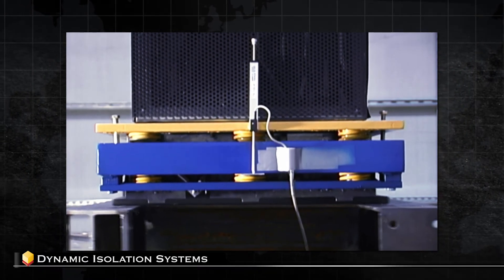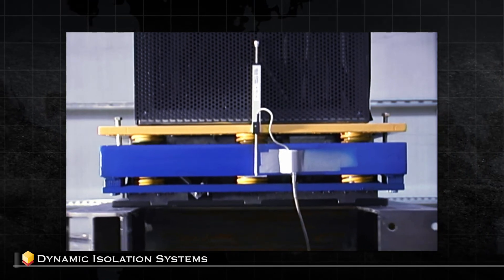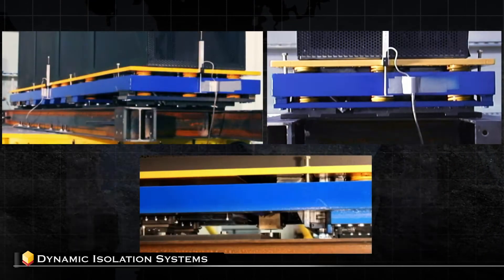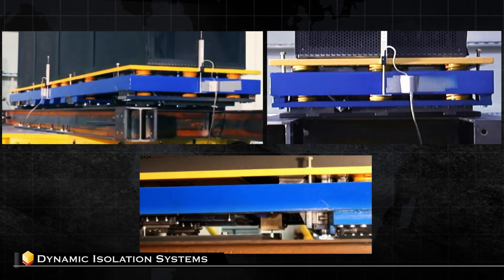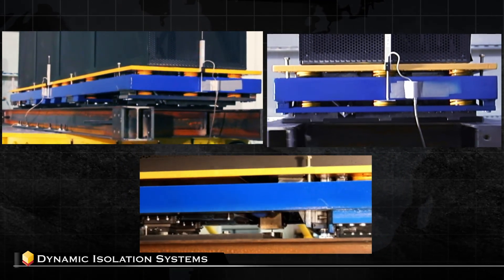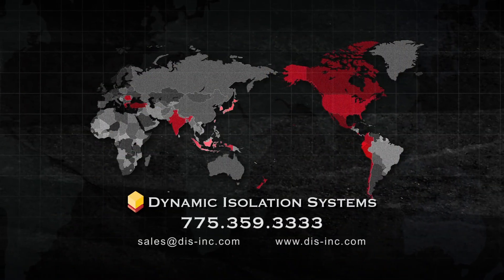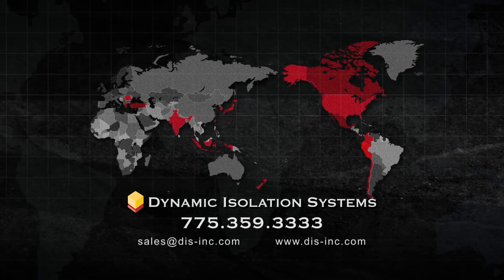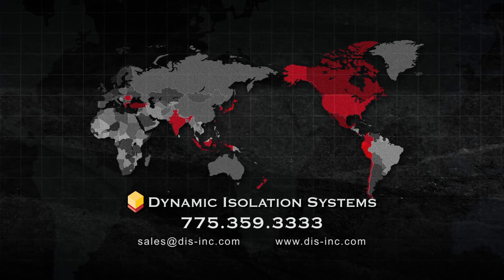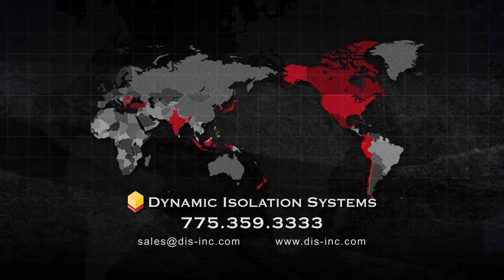Dynamic Isolation Systems predicts that this technology will be very useful in low mass applications for protecting critical equipment. During product tests performed for a major hydroelectric dam project, the 3D isolation system performed in excess of the anticipated needs for the protection of vital equipment. For more information about low mass isolation or any Dynamic Isolation Systems seismic protection solution, call us at 775-359-3333, email us, or visit our website.